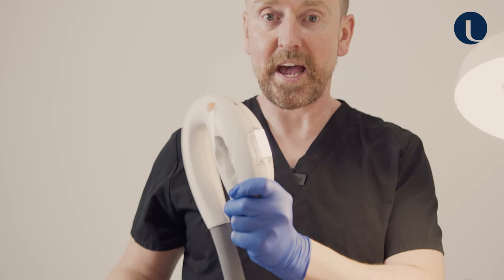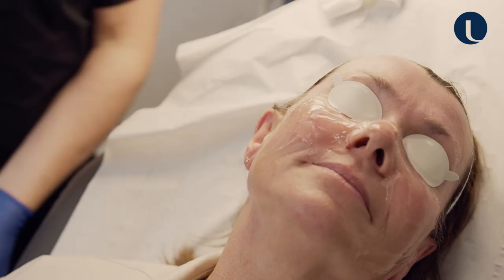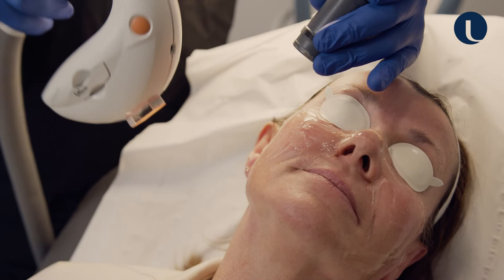IPL uses a visible spectrum of light, and when we apply a cutoff filter it blocks all the wavelengths beyond that point. When I'm doing IPL I use my Zimmer chiller cooler, which helps with pain quite considerably but also cools the skin, so from a safety point of view it's important.